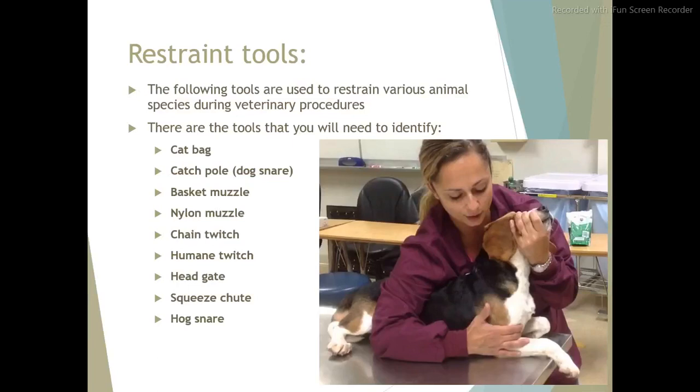The following tools are used to restrain various animal species during veterinary procedures. These are the tools that you will need to identify: cat bag, catch pole, dog snare, basket muzzle, nylon muzzle, chain twitch, humane twitch, head gate, squeeze chute, hog snare.